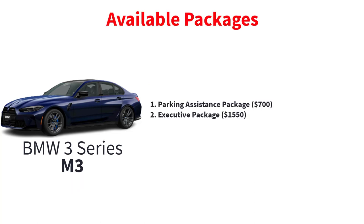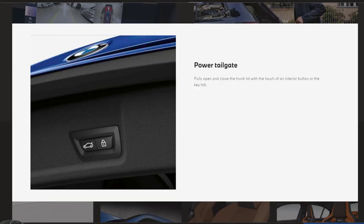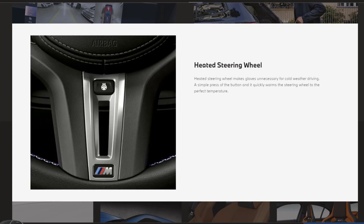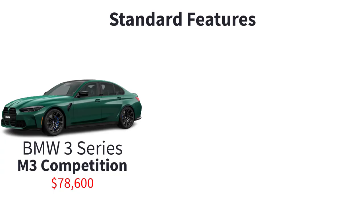There are two available packages for the M3: the parking assistance package, and the executive package, which comes with head-up display, power tailgate, heated steering wheel, and a Sensatec dashboard.